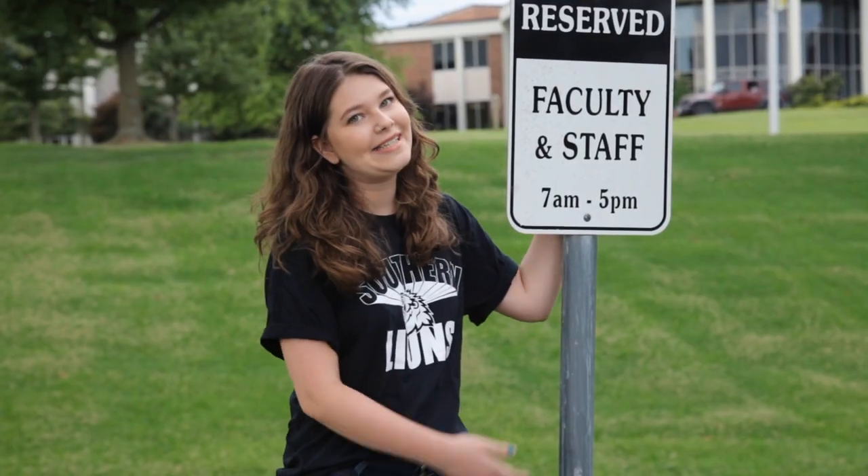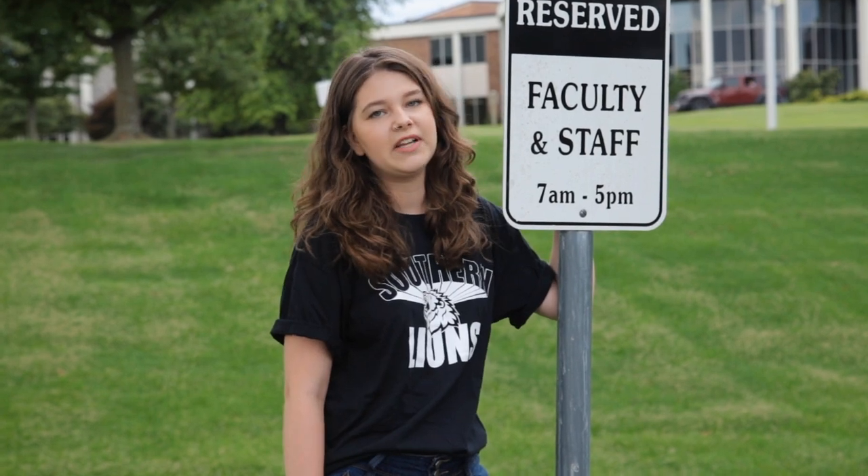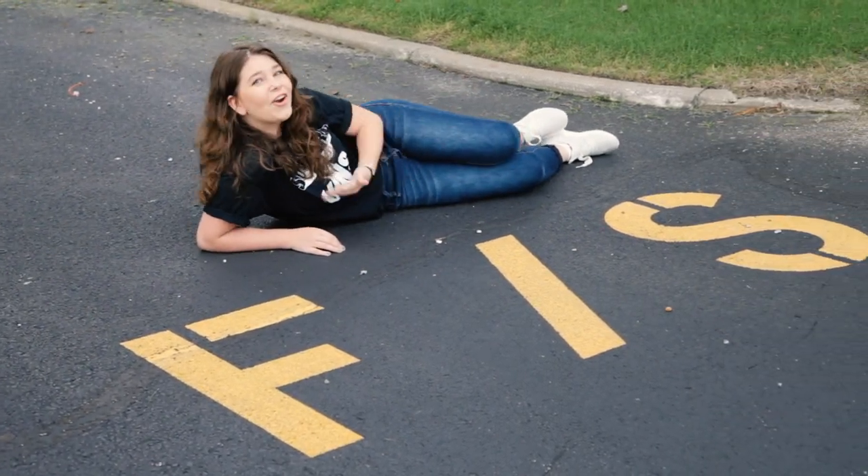This right here is the faculty and staff parking. Don't park here — it's not for you. Don't park here. Not here. No.